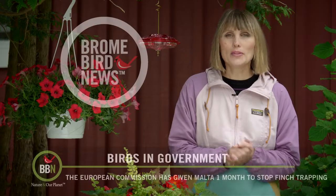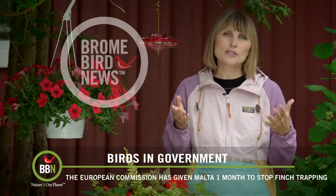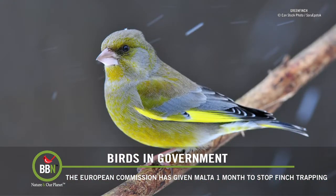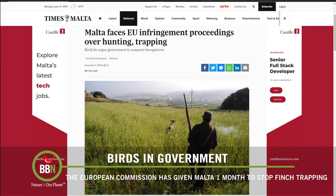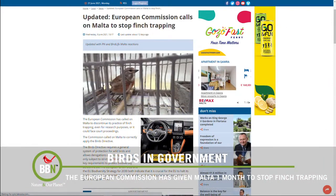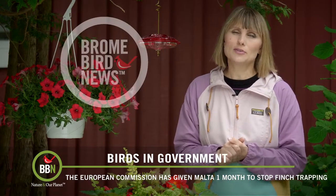And a quick follow-up on the Maltese finch trapping situation. As you might remember, the Maltese government changed the wording of their laws to state that all the trapping was being done for scientific research. Well, after a thorough investigation conducted by BirdLife International and BirdLife Malta, the European Commission issued a directive and gave the Maltese government a month to change the wording of their laws and to stop finch trapping completely. Malta is infamous for ignoring EU regulations, but hopefully they'll take this directive more seriously.